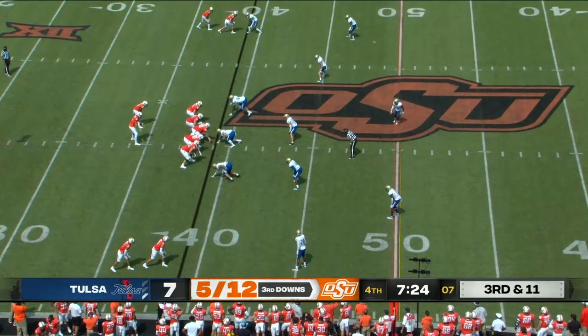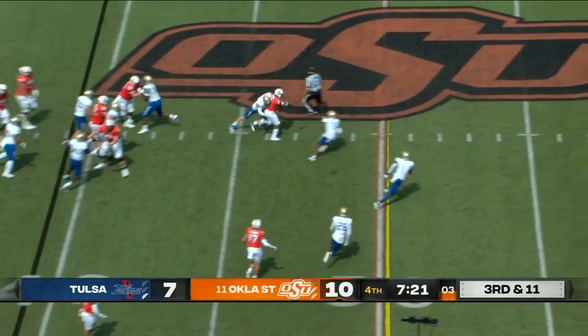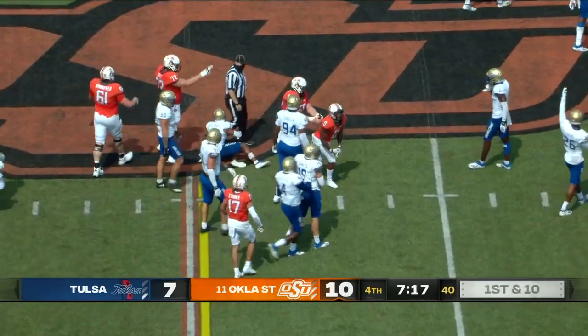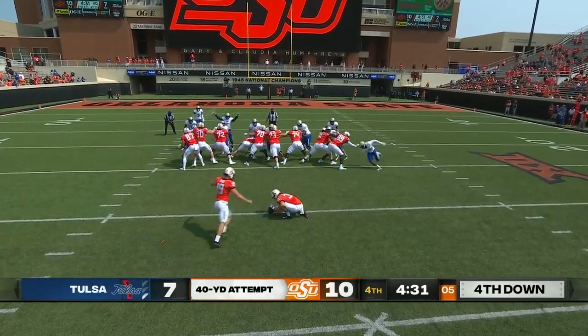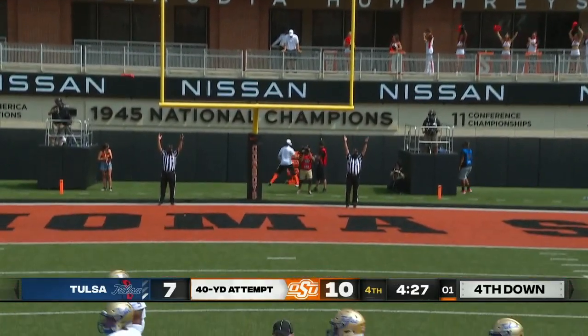They took a toll on him in the preseason. He walked on at Oklahoma State. Here's Brown again — doesn't go to the end zone, but he picks up that first down. There's plenty of leg and that one is good.